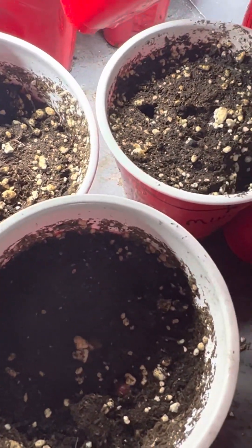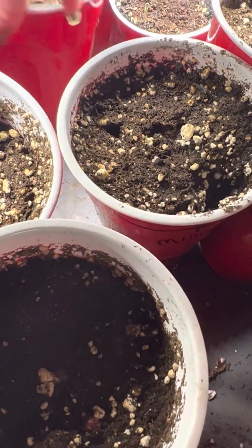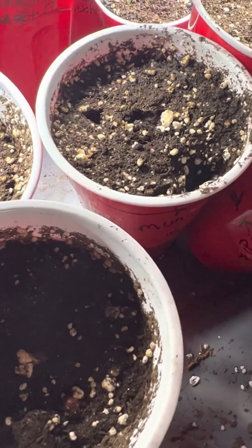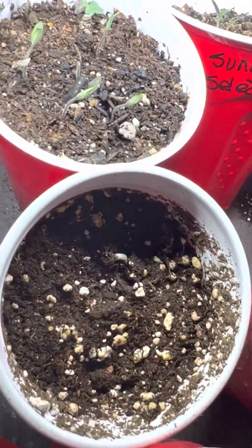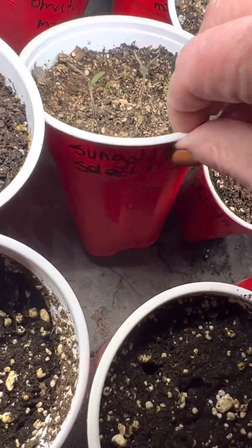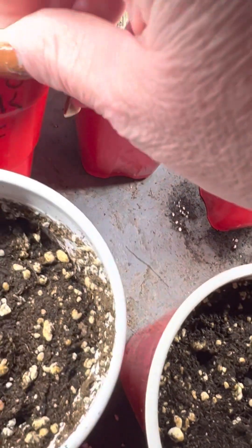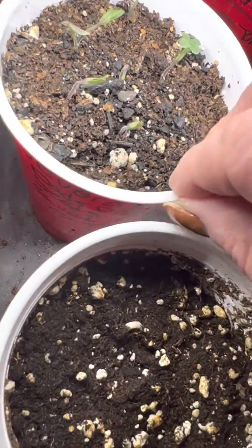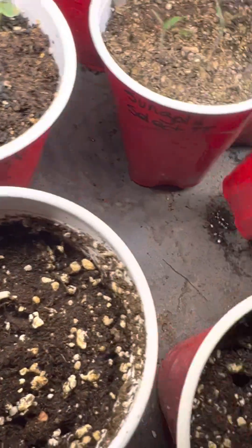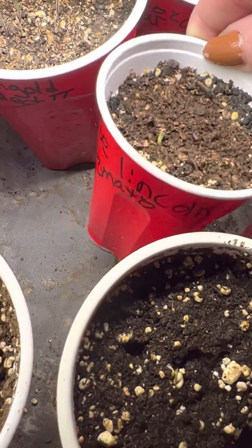I'm going to move it down here by the Peter Moor. A Blanken. Sun Gold 2. It's my dad's pink seeds.